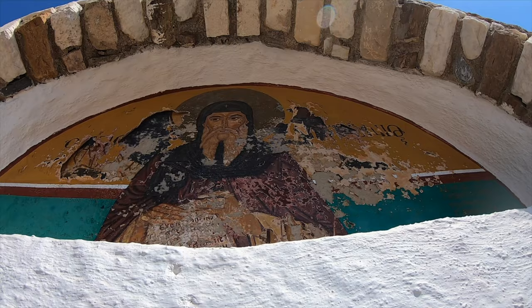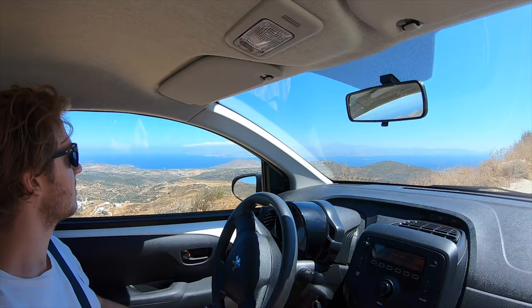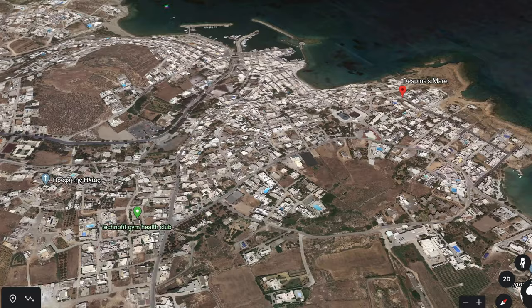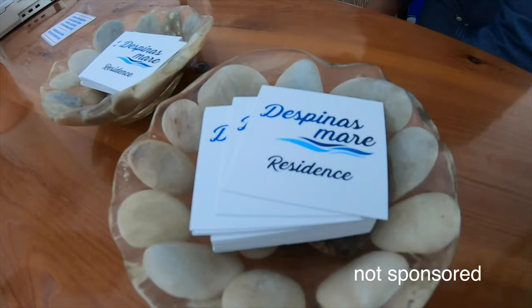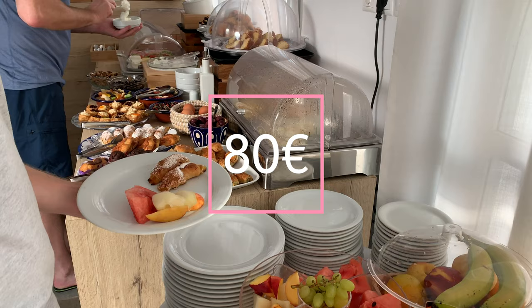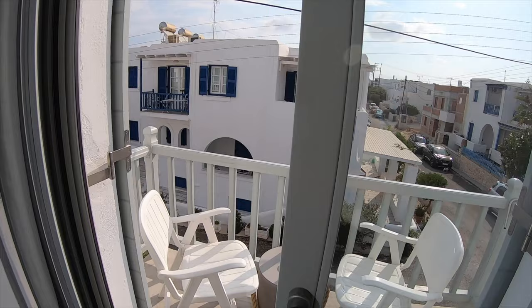Our next stop is our hotel. Along the way let's get a taste of some local music. We'll show you where we stayed for less than 100 euros a night. We're just about to check out of our hotel, which is called Despina's Mare. We had a fabulous stay — we paid about 80 euros a night and that included breakfast and partial ocean views.